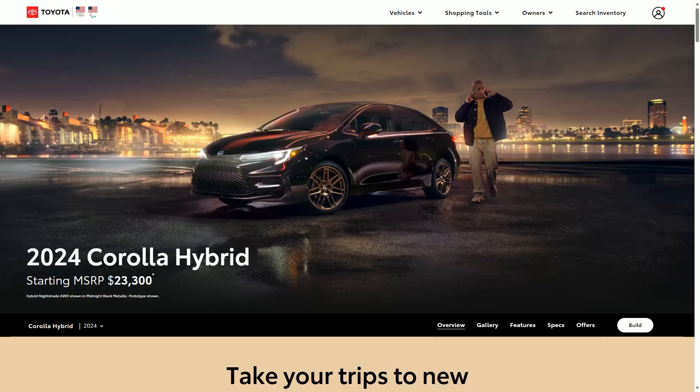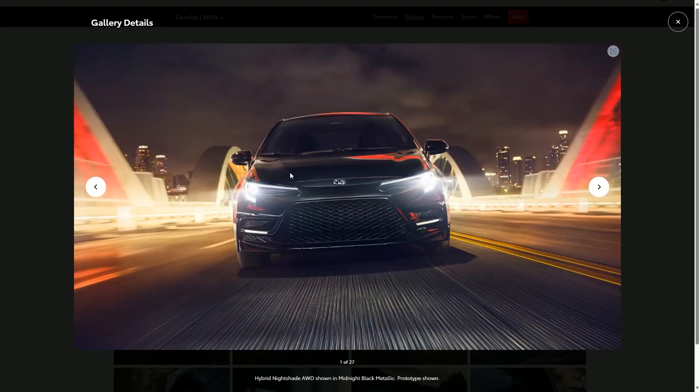Coming in at number two in terms of looks is the 2024 Corolla. I cannot believe how far this car has come in terms of looks — it used to look like a joke, some irrelevant Homer Simpson car. But now look at this — you have a cool looking design right here. These headlights are probably some of the best looking in the segment we've seen so far. These golden rims look insane — they had to show the wheel lock because they're saying you better lock these up because they are going to get stolen. That grill is just amazing and they have some more LEDs in the bottom.